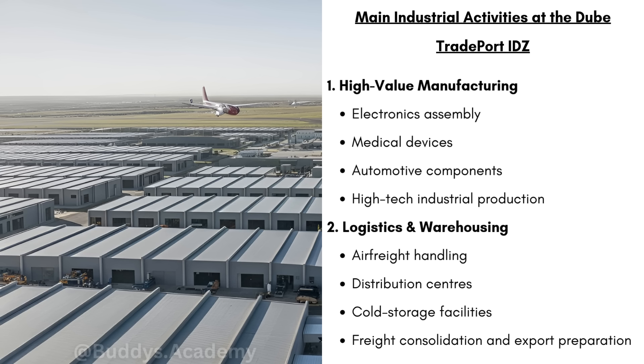Secondly, we have logistics and warehousing. We have air freight handling, which are goods that are packaged and loaded directly onto an aircraft for fast export. We can have distribution centers, which are large warehouses that store products. And we have cold storage facilities. These cold storage facilities are going to protect sensitive goods like fruit, vegetables or medicine.